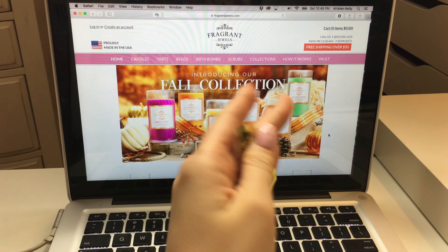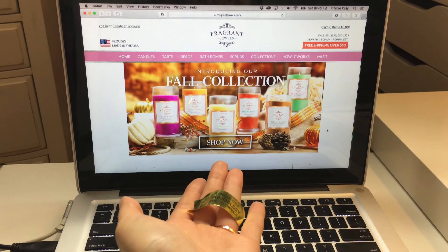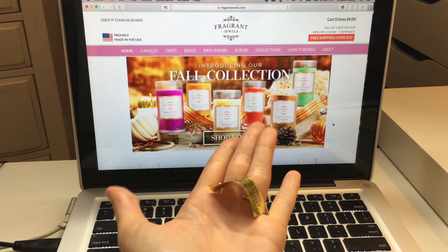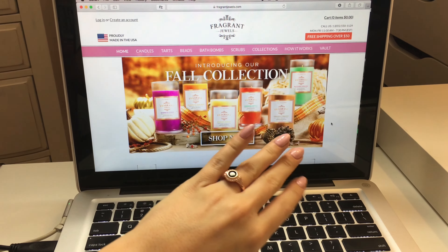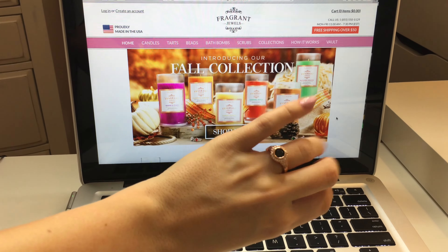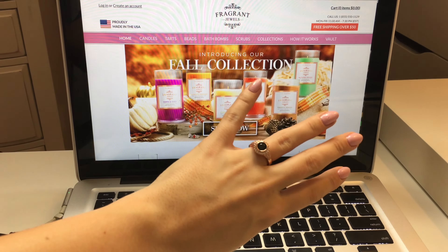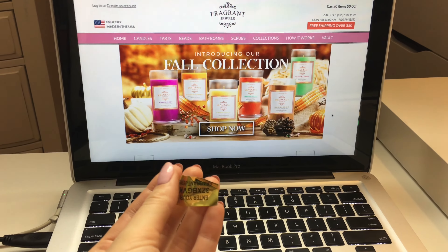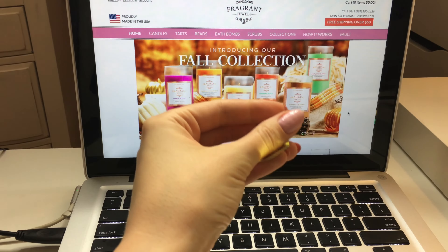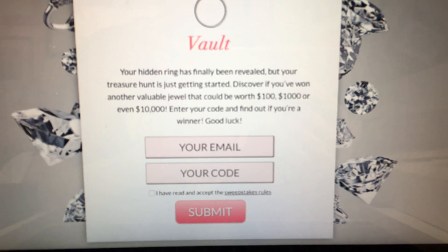In my bath bomb there was also a piece of gold foil. On the gold foil is a code — you go to the Fragrant Jewels website, put the code into 'the vault,' and it will tell you how much your ring is valued at. Normally it's between $10 and $10,000, but usually it's $10. The other two rings I got were both $25, so I'm very hopeful this will be another $25 ring. If you do win a $10,000 ring, from what I gather it will tell you in the vault when you enter your code.